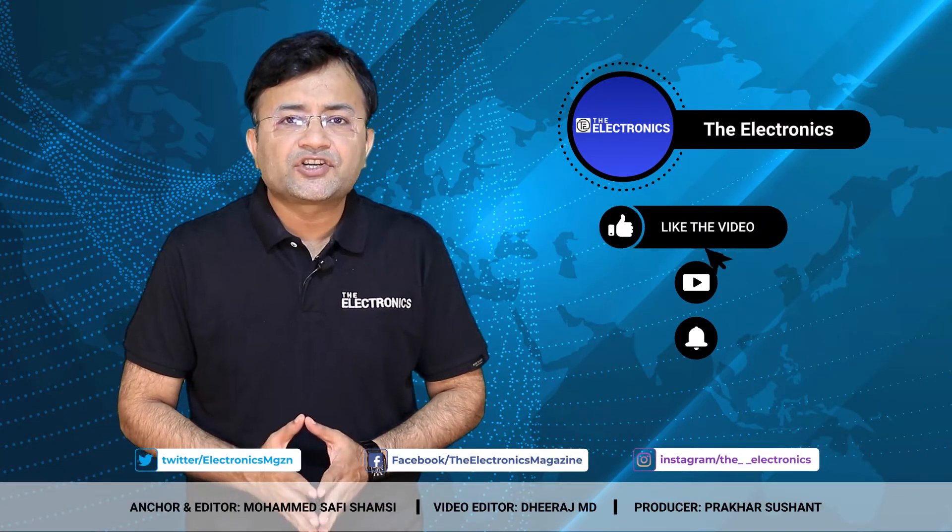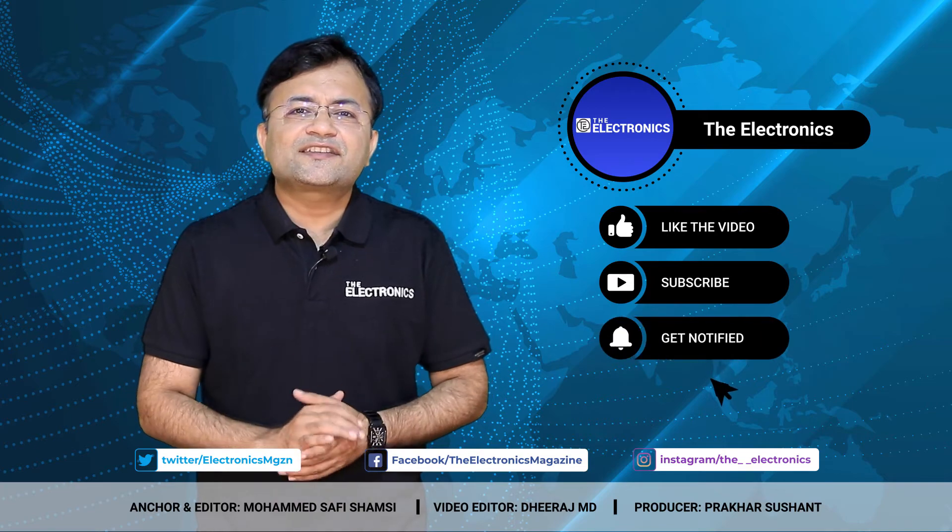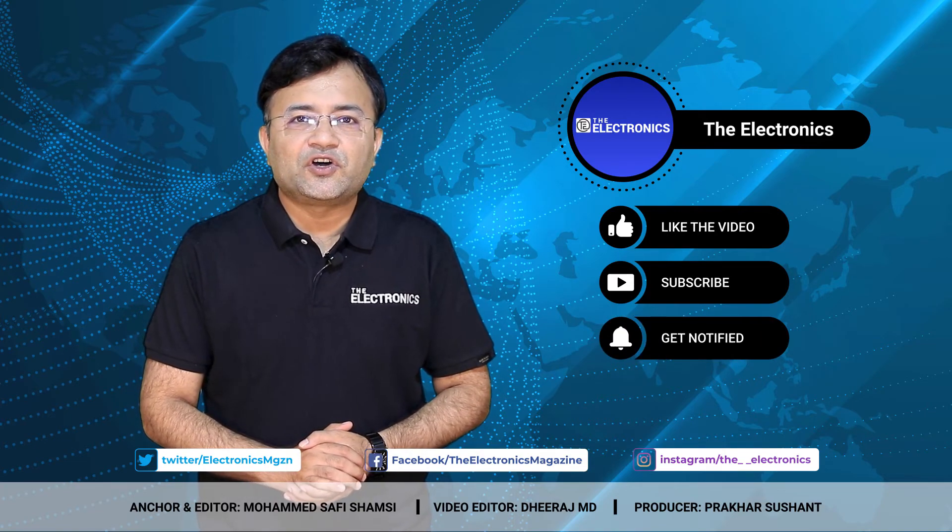Like, share, and subscribe to our digital platforms to never miss any updates from theelectronics.com. Thanks for watching.